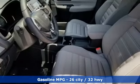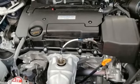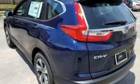Power windows, manual telescoping steering column, continuously variable automatic transmission, active grille shutters, gas pressurized shocks, and an I-4 engine.